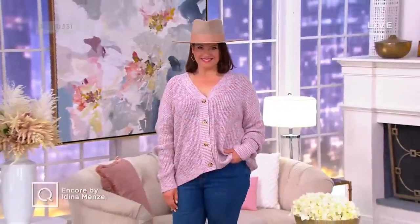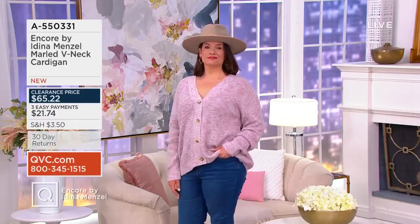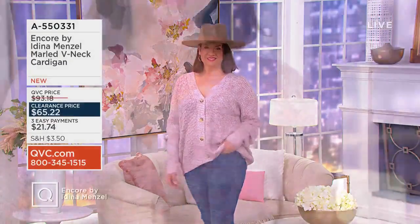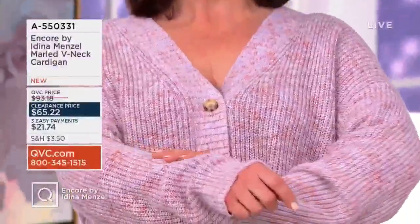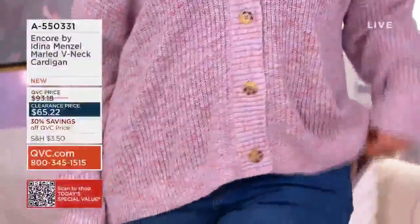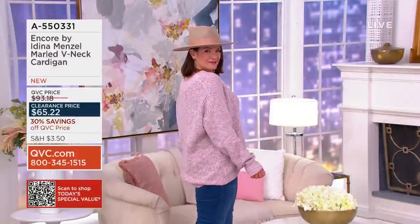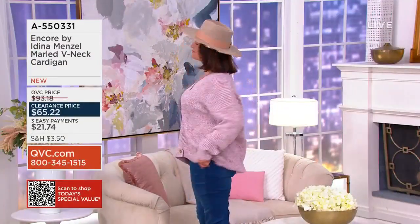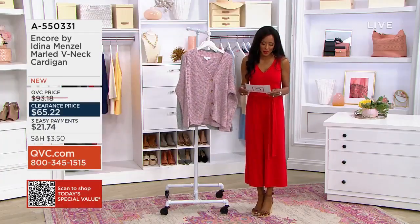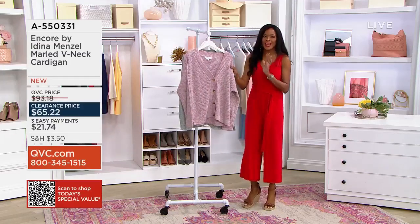Now we're going to talk about a really cute cardi — this is A550331, also brand new, also super cozy and so cute. This is offered at a clearance price of $65.22, extra extra small through 3X. Always inclusive sizing from Adina. This is like the perfect weight and the ideal length — you're going to get so much wear out of this. That marled space-dyed yarn — the way they've done this — it's just so visually stunning.